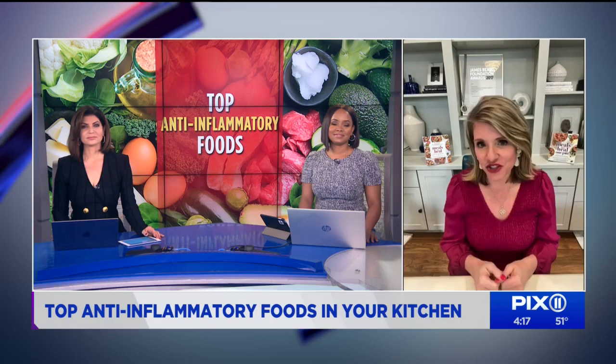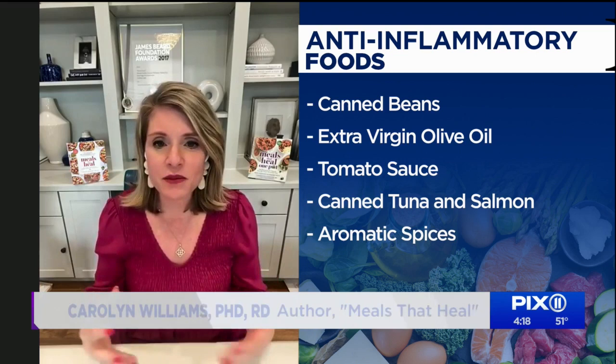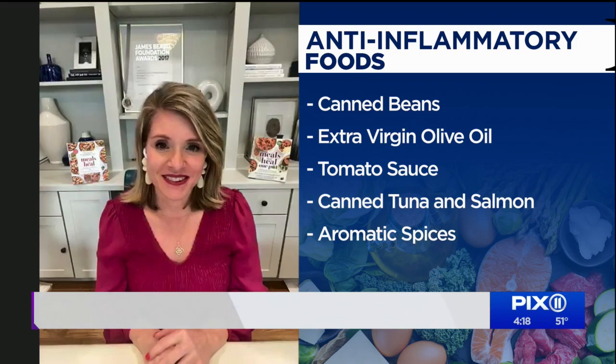Finally, aromatic spices. The more fragrant, the better. You hear a lot about turmeric, but pretty much all of your fragrant spices are going to have some benefit — your cinnamon, your rosemary, your nutmeg. The more you can use aromatic spices and fresh herbs, the better.